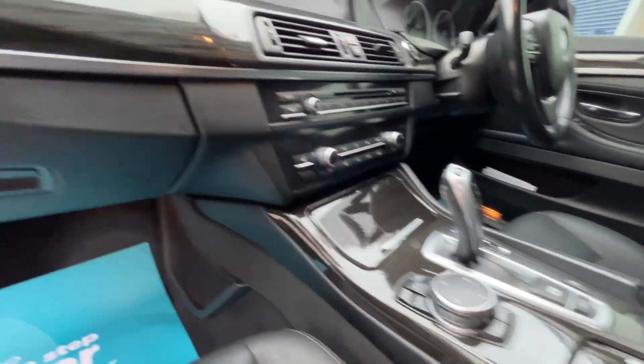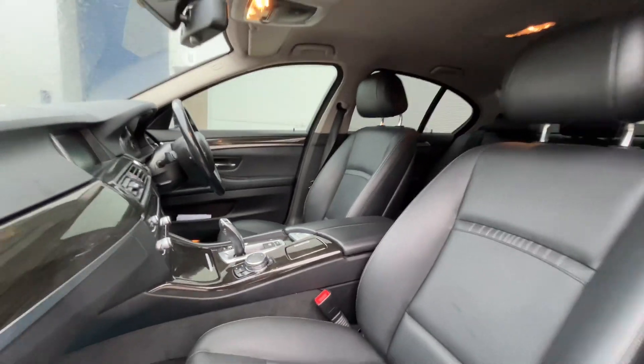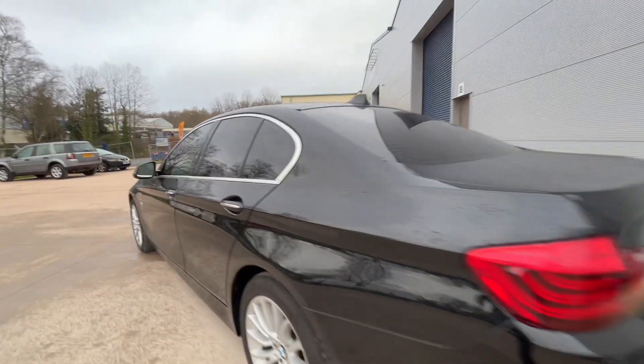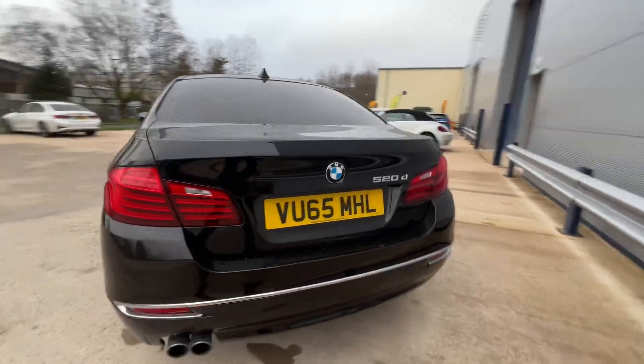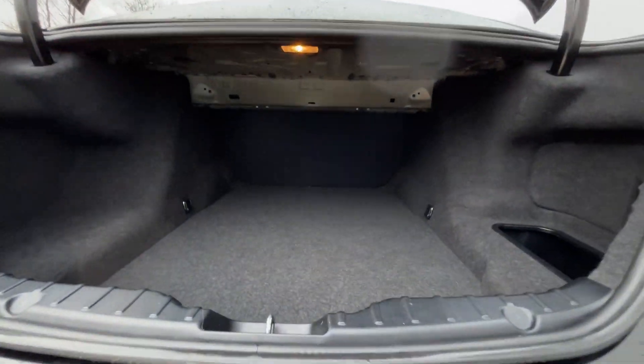It features veneer wood finishing and cruise control. As you can see, it's a very clean, well-looked-after car. It also has parking sensors front and rear. Let me show you inside the boot — there's a massive boot space, as you can see, right the way back.